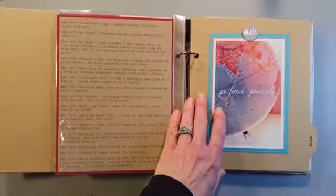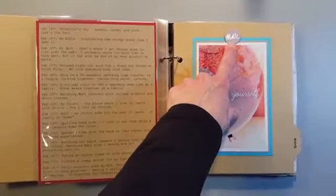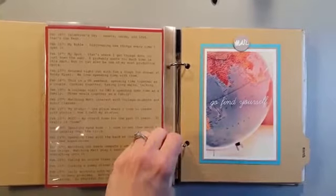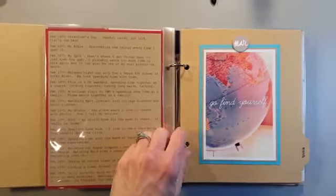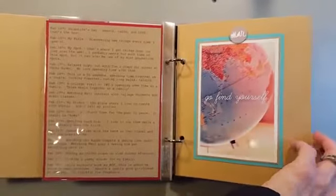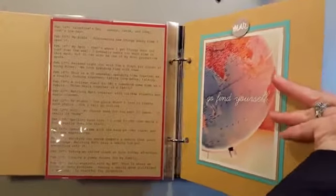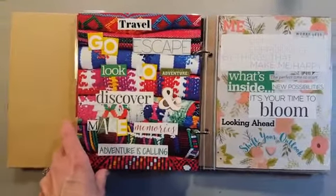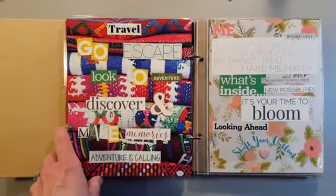For March, again each month I'm printing out the monthly tab and cutting it out with a circle punch. Another Pinterest picture. This month my color scheme was turquoise. Storyboards were the theme, or the prompt, for this month.